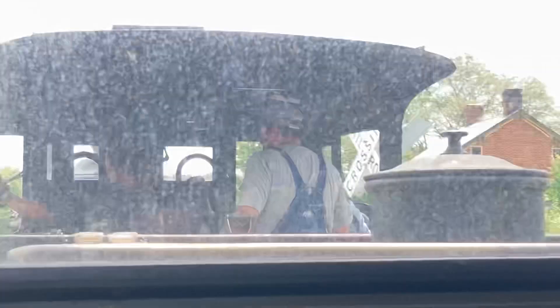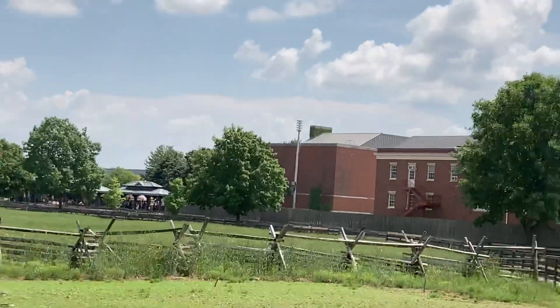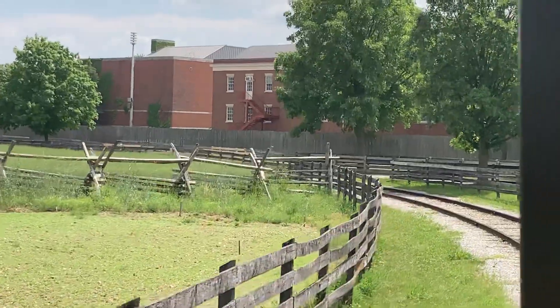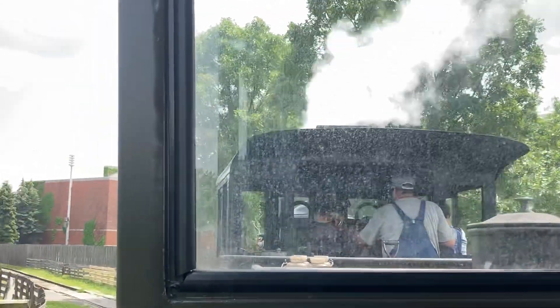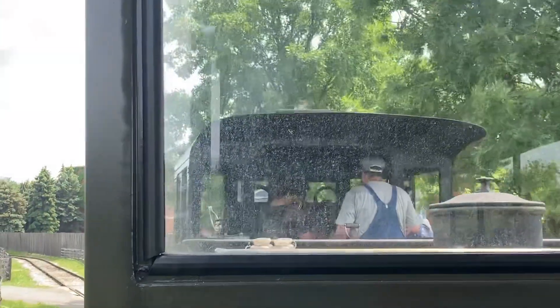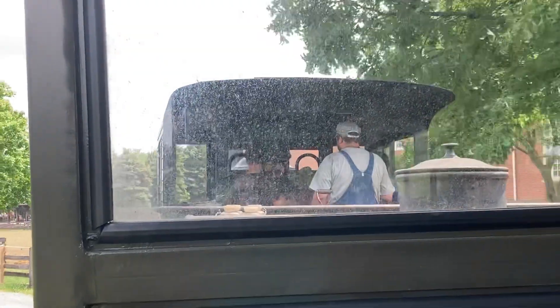We're also going to have Merino sheep and deer. They are descendants of the original breeds brought over by the colonial colonists.